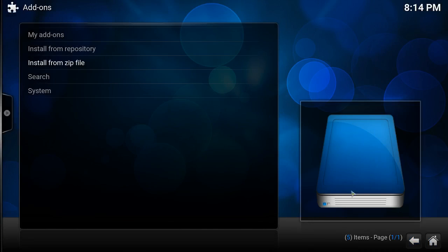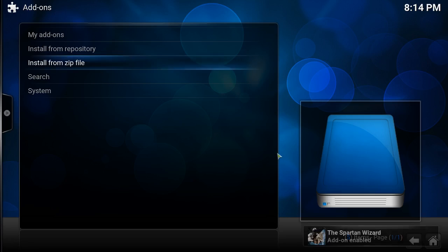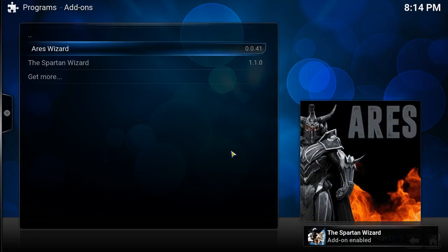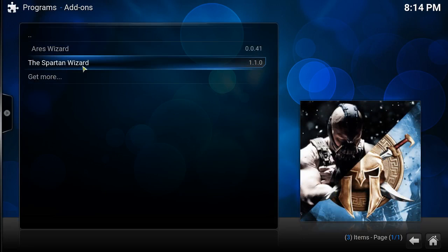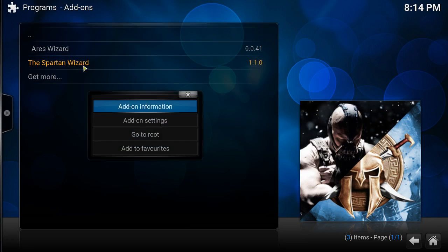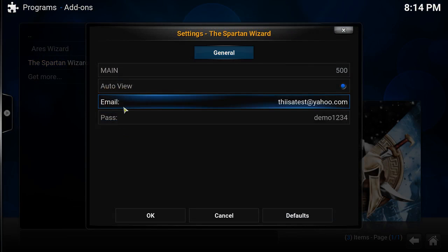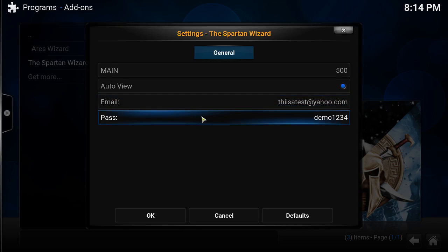Wait for the notification on the bottom right — it's going to say add-on enabled. You go back to Programs and here's the Spartan Wizard. Before you click on it, right-click, go into add-on information, then configure, and put the email and password that you used to register to the Spartan Wizard.